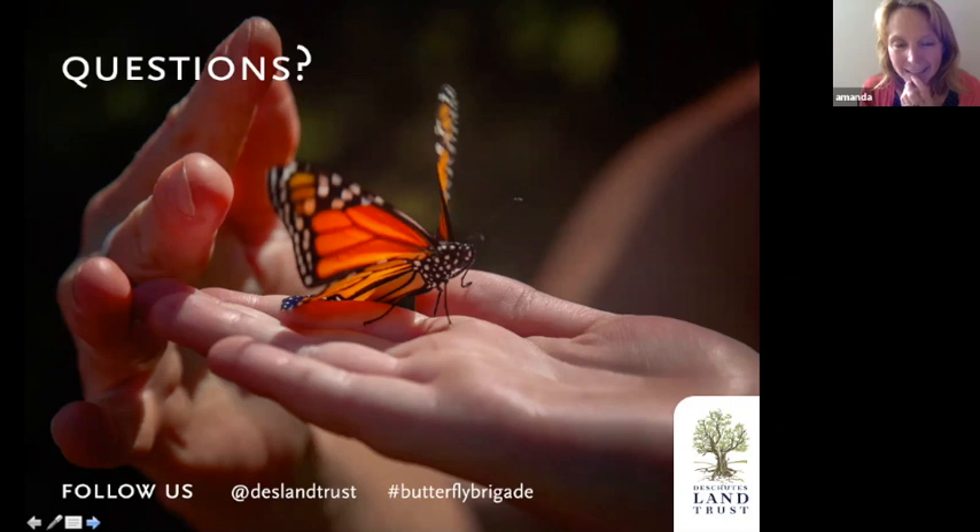For Portland-area milkweed resources, please don't request our local seed — you want to get locally sourced seed. I'd tap into the Xerces Society, which has a whole section of their site devoted to helping connect people with local milkweed resources. You could also try the Western Monarch Advocate page — there's a contact for the Portland area on that page you could reach out to.